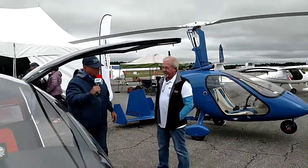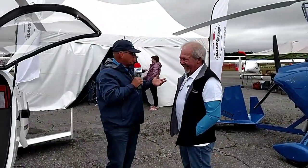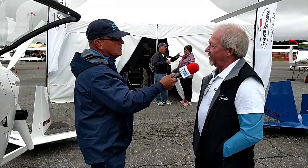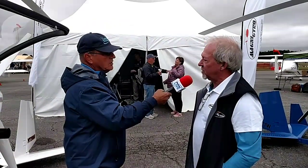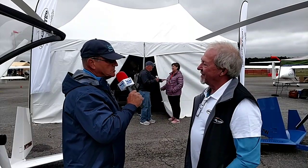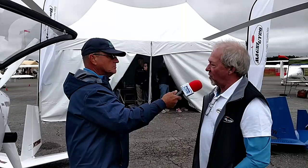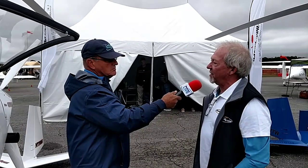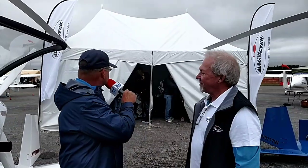We are here at the 2019 Deland Sport Aviation Showcase, and you're at site number 83. The show ends at five o'clock today. If somebody can't make it out, how do they get in touch with you? Our base is Gulf Shores, Alabama — Jack Edwards Airport at Gulf Shores. Our website is gulfcoastmagnegyro.com — Gulf Coast Magni, M-A-G-N-I, gyro, G-Y-R-O dot com. My phone number is 573-837-5461. I'm flying all the time so I probably won't answer, but leave a message and I'll get back to you.